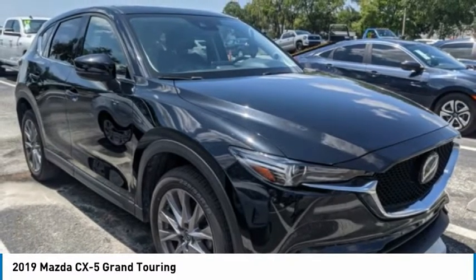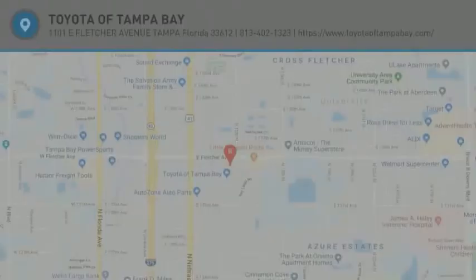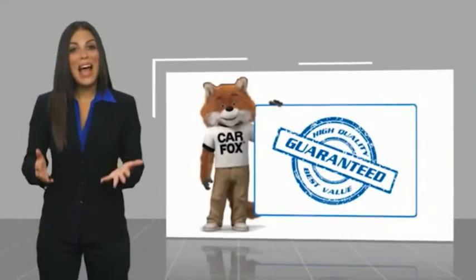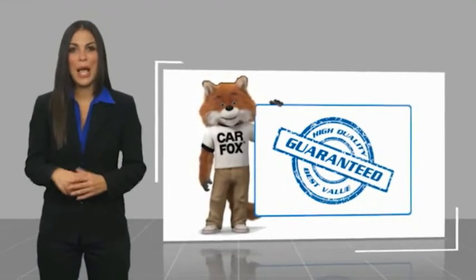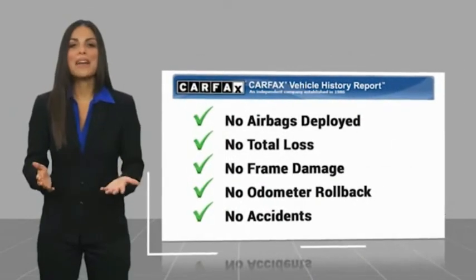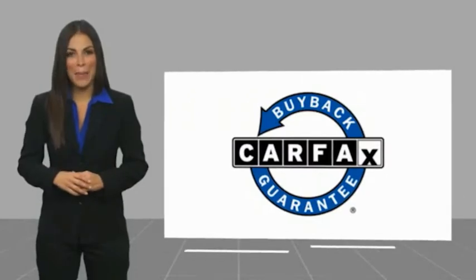This beauty is sure to make you the talk of the neighborhood, so call or drop in for a test drive today. Here's another high quality vehicle with the Carfax Vehicle History Report. Be sure to find a complimentary copy of this report online or contact the dealership. This vehicle qualifies for the Carfax Buy Back Guarantee.